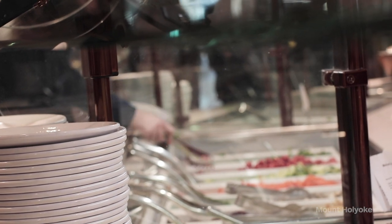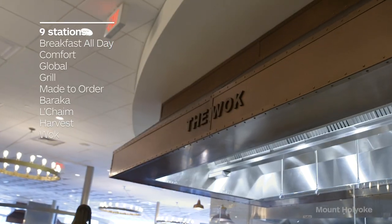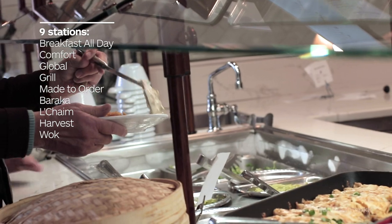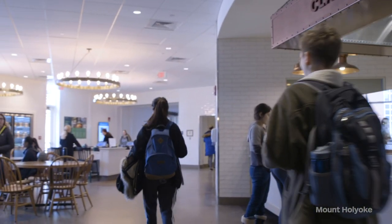The dining commons is buffet-style dining, so once you swipe in you can eat as much food as you can handle. There are lots of different stations and a ton of options — we have classics, the grill, global, the wok, and some customizable stations like make your own stir fry, made-to-order sandwich station, egg station, and sushi station. There are lots of really good things to eat in here.